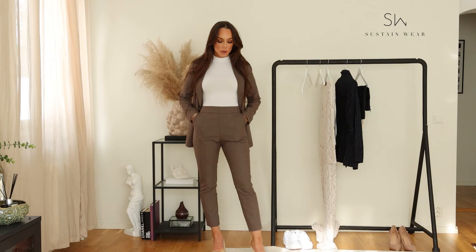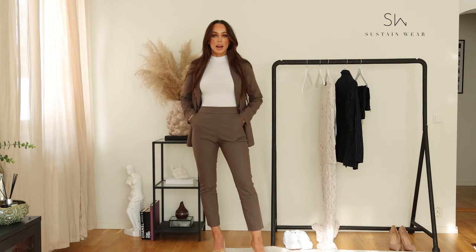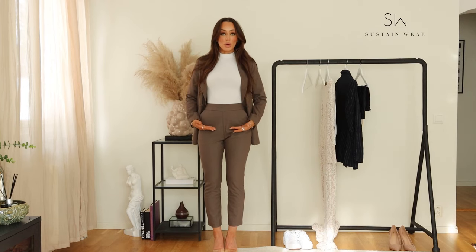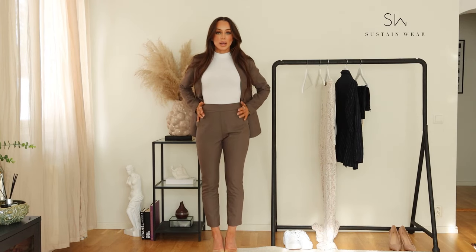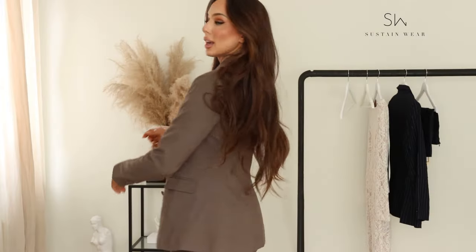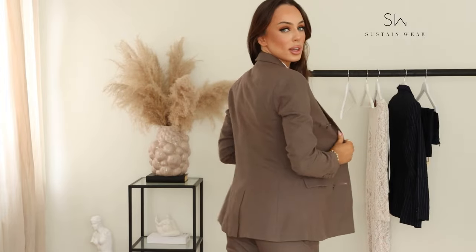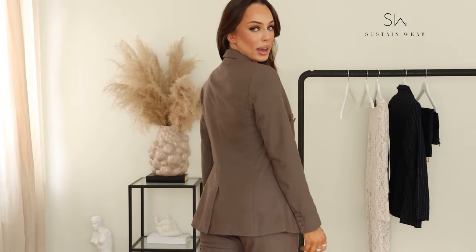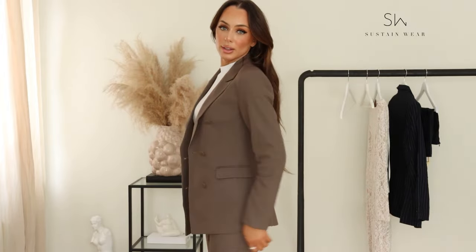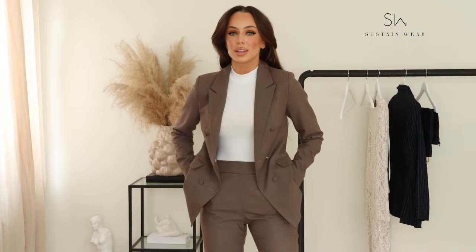The pants are high-waisted, and I love high-waisted pants because they form the body much better than low-rise styles. I really love this because I like to accentuate my body shape. Look at this blazer — it forms beautifully at the back. The shoulders look amazing; they are padded. I mean, wow, this blazer is literally everything. The suit is just amazing.